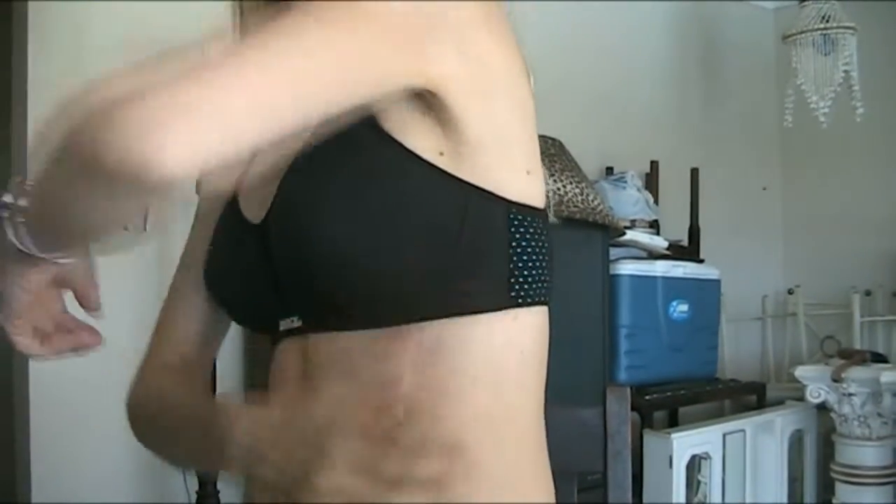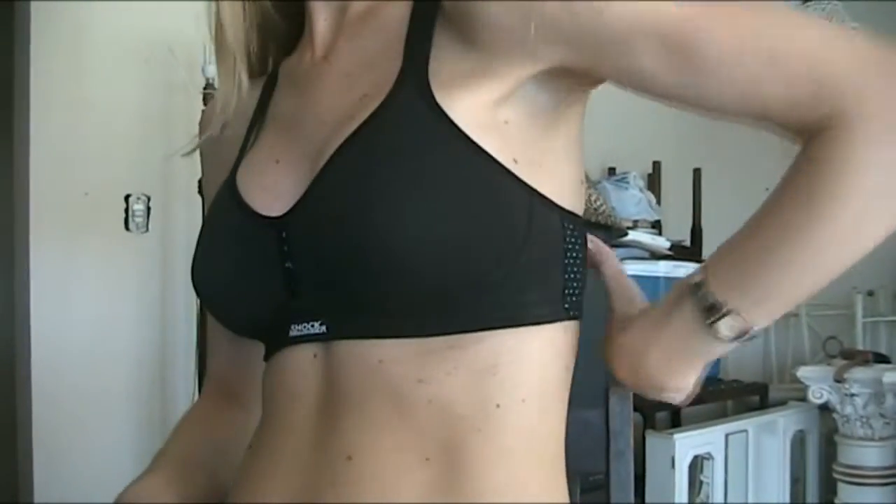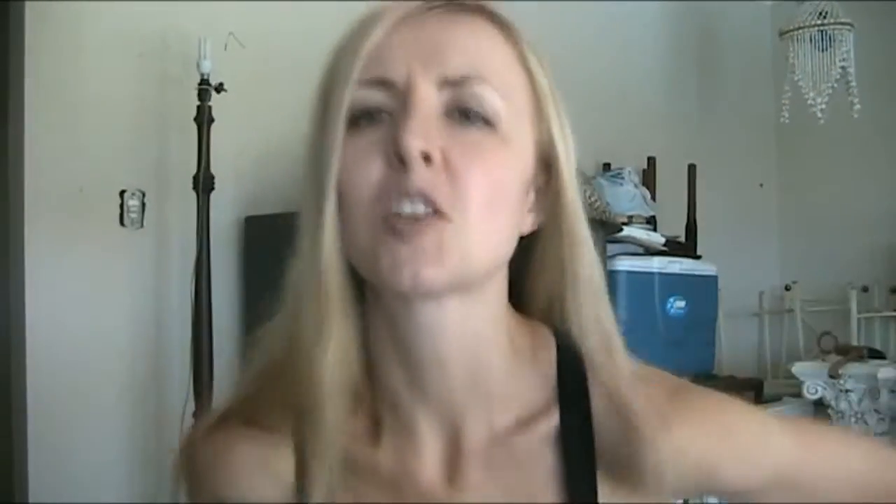My left side, oddly enough, has been feeling sore here — like a tightness, like a pulled muscle — especially by the end of the day lately, and the left side has been a lot more tender than the right. I believe that this is normal.